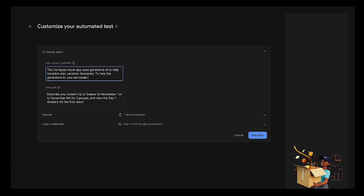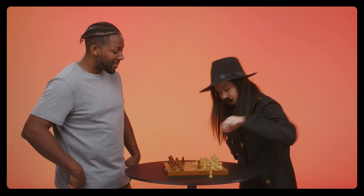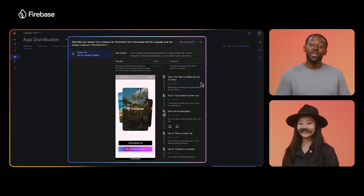Yep, exactly. It looks like the test is running. It'll take a few minutes to complete. Let's go play a quick game of chess in the meantime. Oh look, it finished!